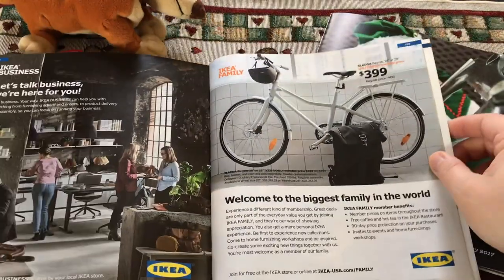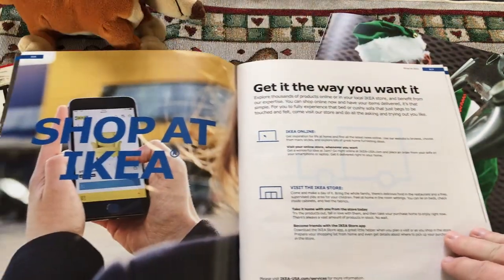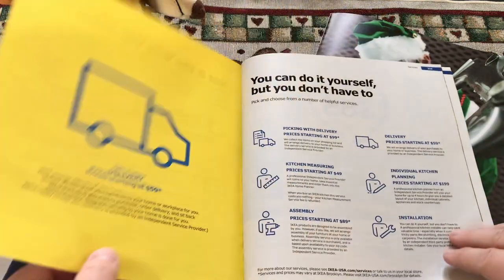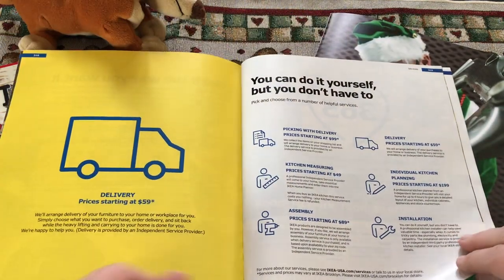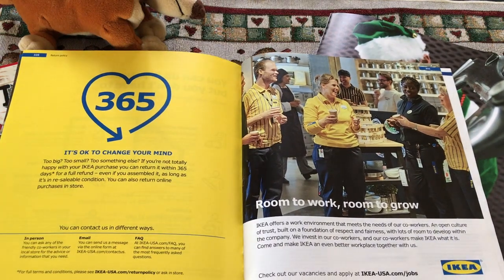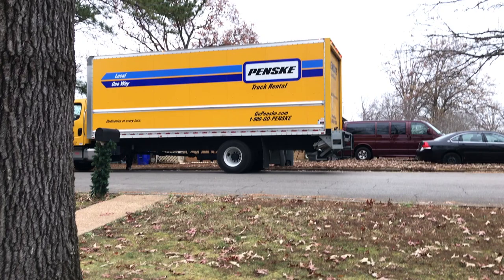I'm willing to spend $399 to check out this IKEA bike. The only problem is I don't have an IKEA anywhere near me — four hours is the closest store. Fortunately, they have a website I can buy from, they offer shipping, and they have a 365-day money-back guarantee. I bought this bike on November 1st and it was supposed to be delivered a week and a half later, but to my surprise it took 46 days to show up at my door.